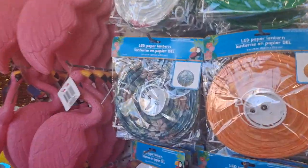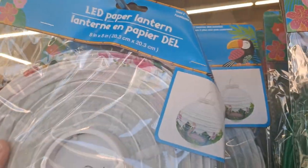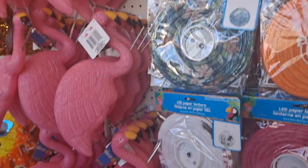Here are the paper lanterns and you can see the prints on these — oh, that's pretty, the white with the flamingo pattern on the bottom. Sweet summer. So you have some solids: pink, orange, and green, and then some prints on this side. Nice.